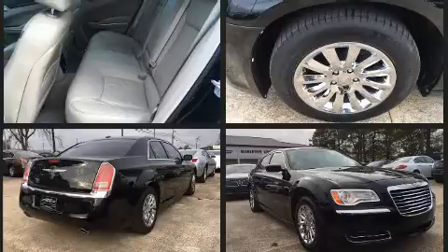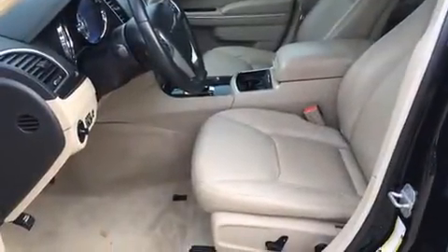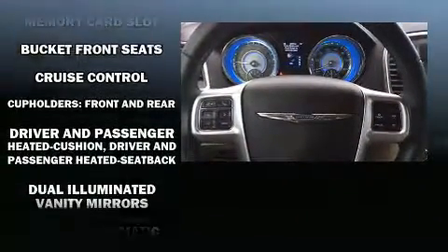All of the premium features expected of a Chrysler are offered, including an automatic dimming rearview mirror, heated door mirrors, remote keyless entry, and a split folding rear seat. Chrysler also prioritized safety and security by including front side impact airbags and brake assist.